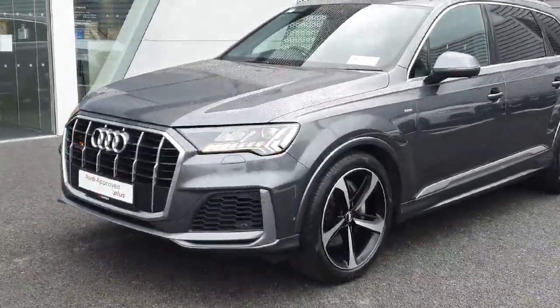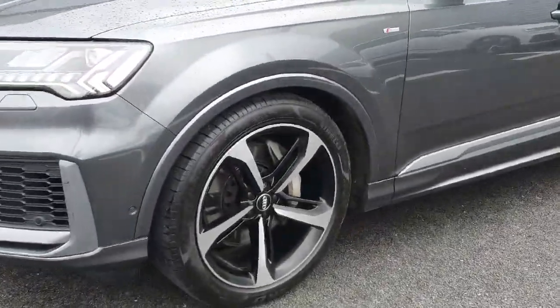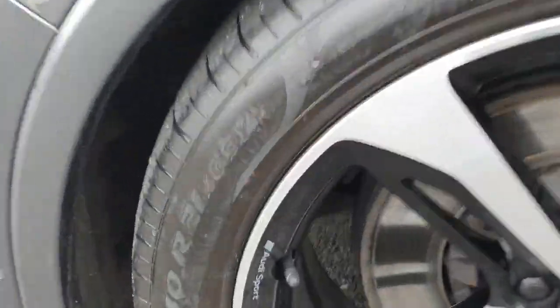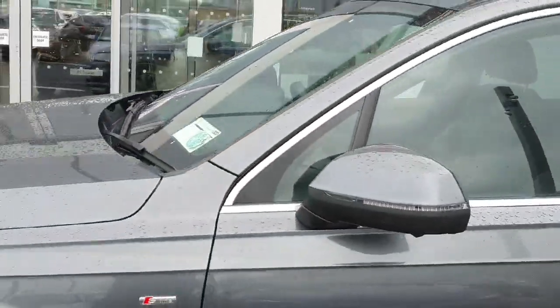Key features include full matrix lights, S-Line sports bumpers, upgraded 5-arm diamond cut Audi Sport exclusive alloy wheels, and S-Line side badging.